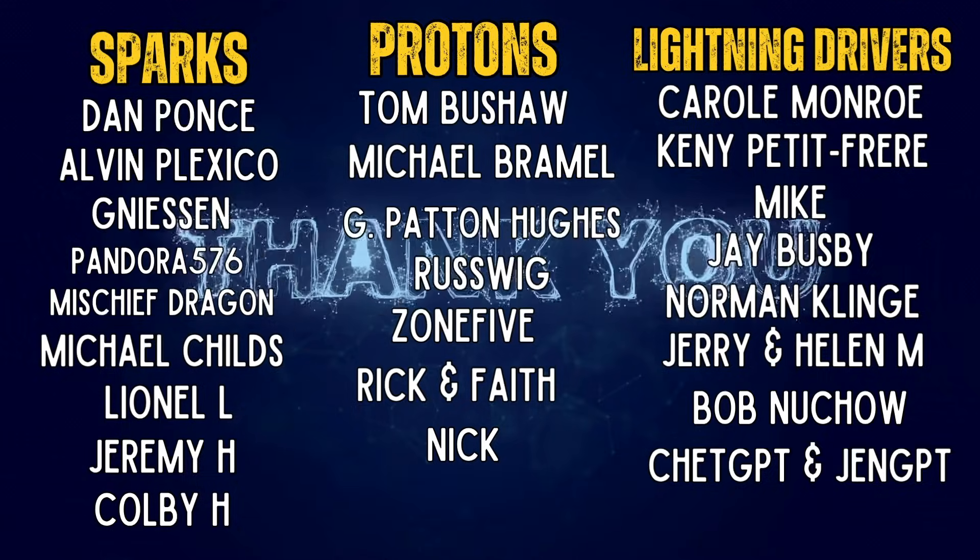Thank you so much to the members of the channel. You guys are the ones that keep the wheels turning on the Positively Charged YouTube channel. We appreciate you so much.